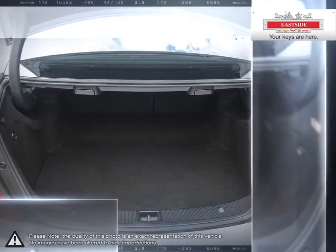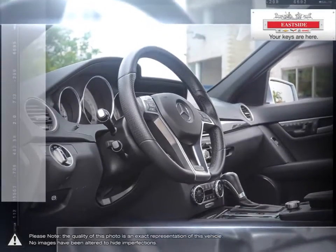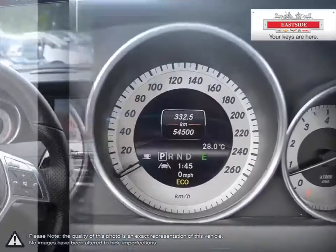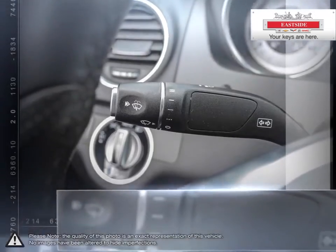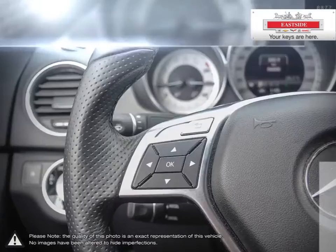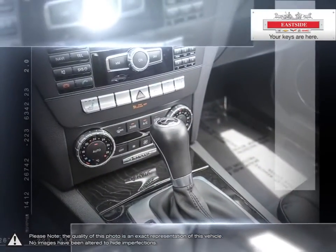Eastside Chevrolet is here to give you the full service treatment with a large selection of new and used vehicles and our friendly staff. We've made it our mission to help you find the perfect new car, truck or SUV, and are happy to help you every step of the way. Everything we do is focused on providing absolute clarity so that you can make an informed decision and buy with confidence, worry-free. All of our pre-owned vehicles undergo our exclusive 300-point reconditioning process and are fully certified and Drive Clean tested, ensuring peace of mind ownership.